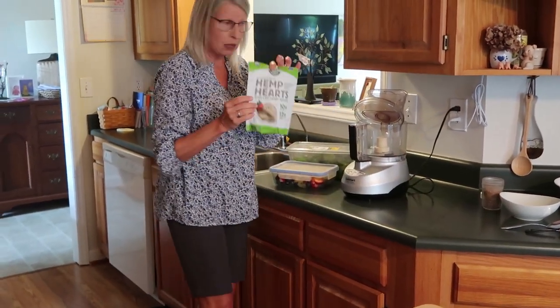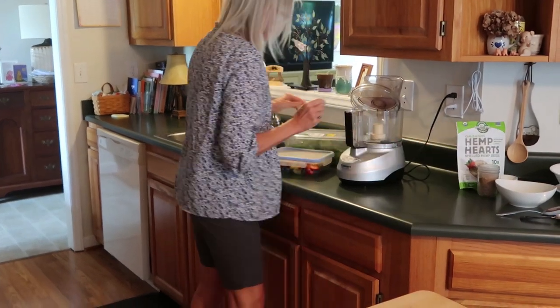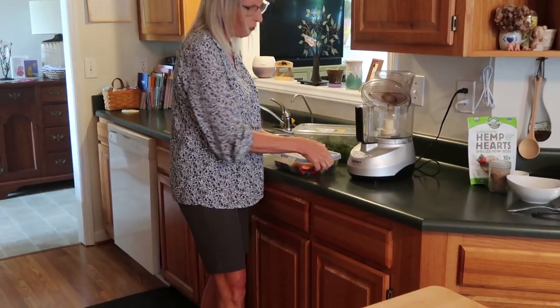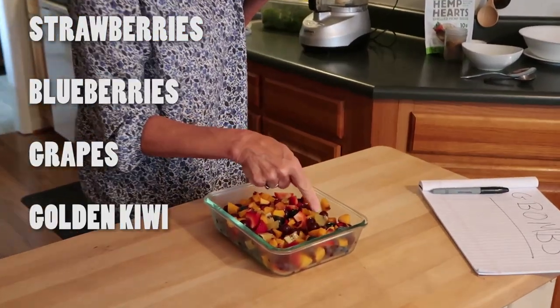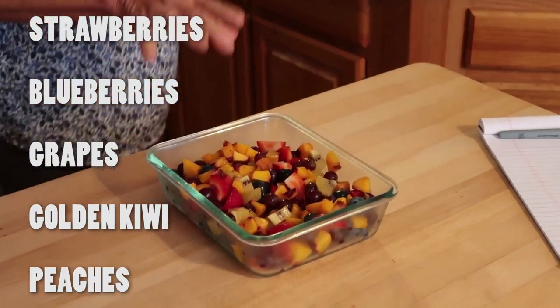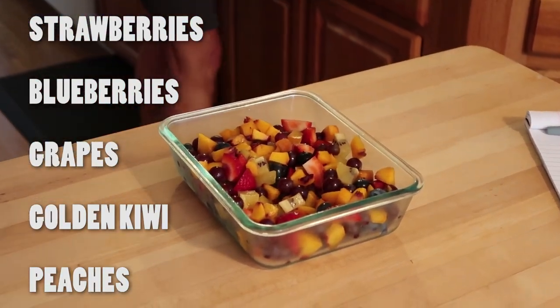I buy my flax seed whole and then grind it with a coffee grinder, keep it in the freezer so it's all ready. I also keep hemp seed in the freezer. And then I've got fruit ready to go — some strawberries, blueberries, grapes, golden kiwi, and peaches. Peaches are in season right now.